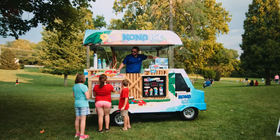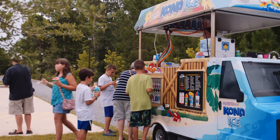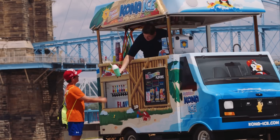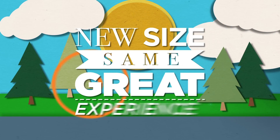It's equipped for any semi-permanent situation. With a motorized top, it can be shut down at the end of the day and locked up for safekeeping. But when that top is up, the party is on! It's tall and colorful, so it catches the eye. The Kona Kiosk — new size, same great experience.